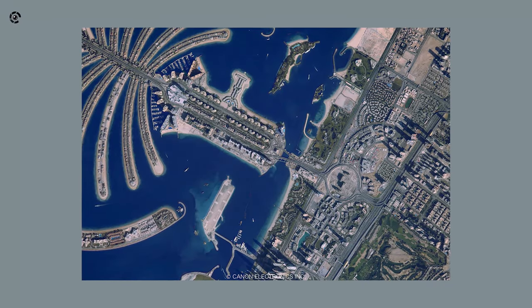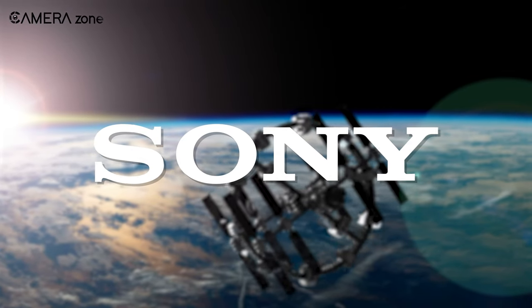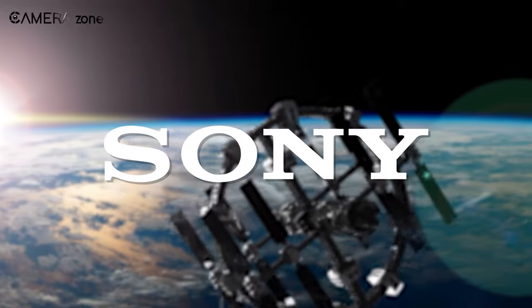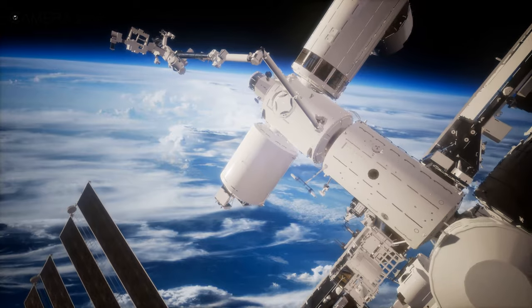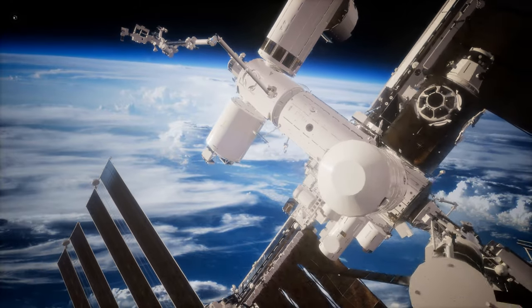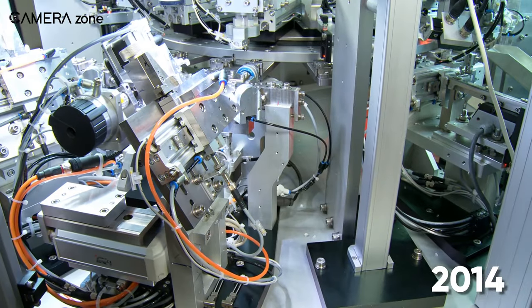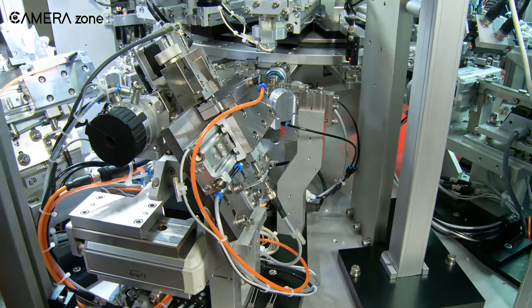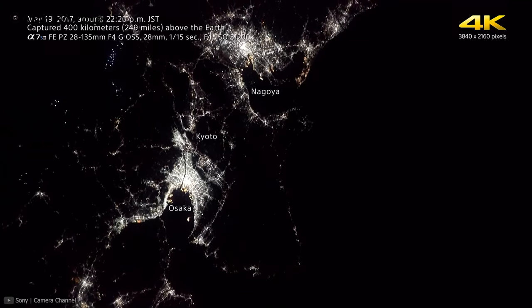Now let's talk about Sony's contribution to space. The Sony A7S II was selected as the camera for the new outboard camera system on the International Space Station for its higher sensitivity. The project started in 2014, and Sony put its full effort into making a camera suitable for the harsh outer space environment. The camera was selected for use in the exposed space environment, full of radiation and heat.